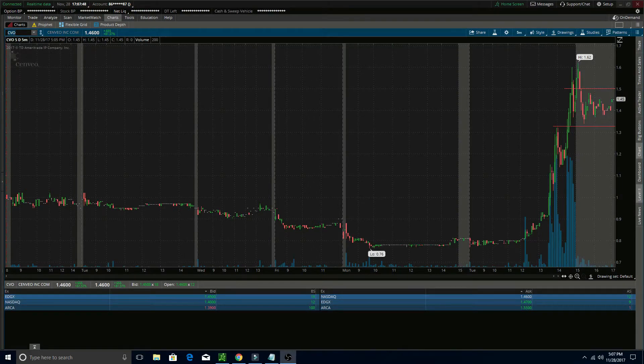The first one on my watch list for tomorrow is CVO. If you watched our power hour stream, this is the one I'm holding overnight — it's sitting right at 1.45 after pushing up really nicely right before the close. I'm just break even on the trade now, so hopefully it continues to push up to break that half dollar area as well as that 1.62 high. For all those reasons I'm going to be watching this one tomorrow.